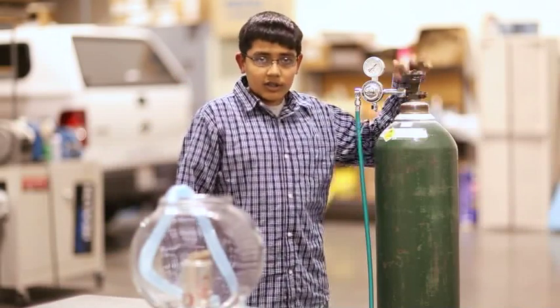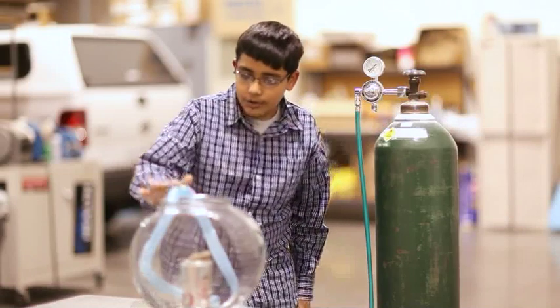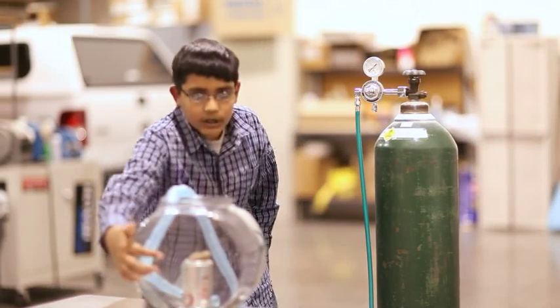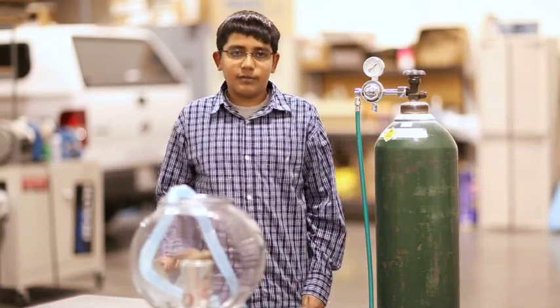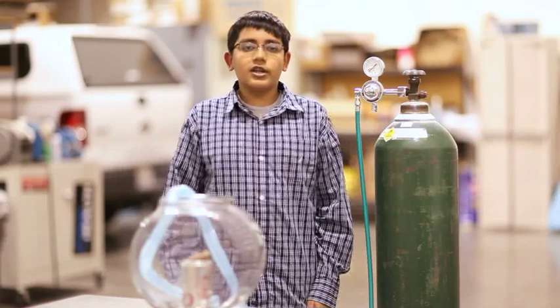So, as I turn on this oxygen, it will run through the tube and it will start leveling up. Once it hits the charcoal level, we'll be expecting it to get hotter, just like in the previous experiment with the candle. So, let's start the experiment.